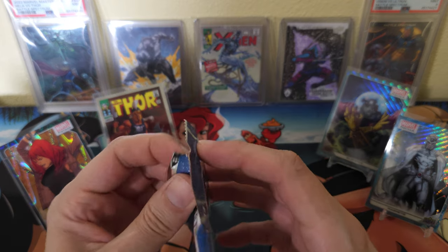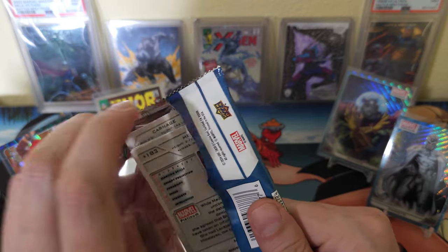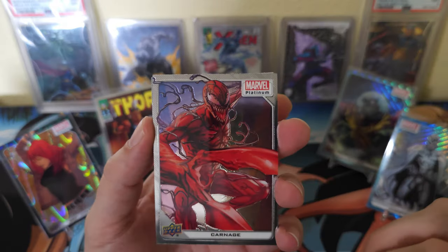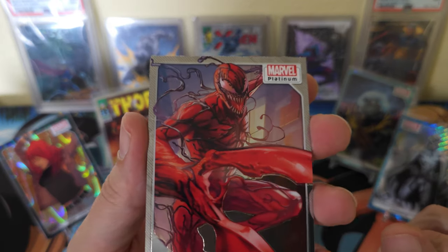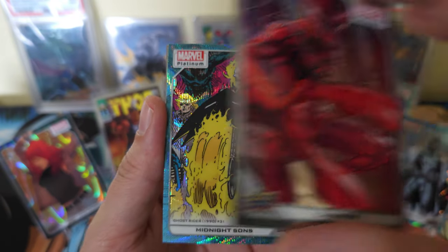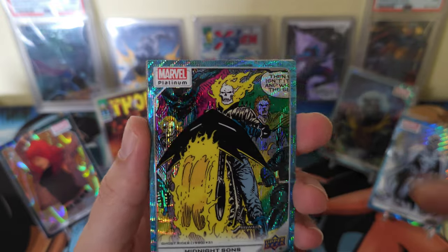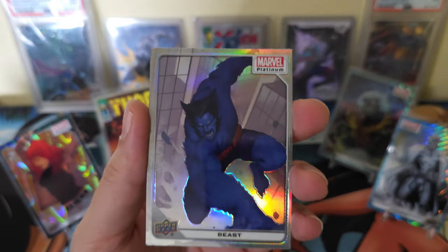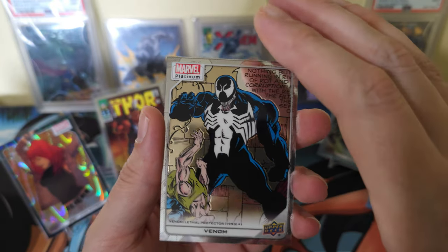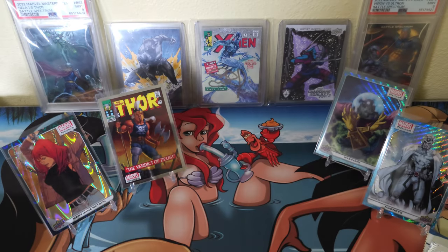All right, last pack. Awesome — Carnage, such a great version. Wow. Got Midnight Suns Blue Surge. Got Beast Rainbow. Got Venom Base — freaking awesome. And then Medusa to end off that box.